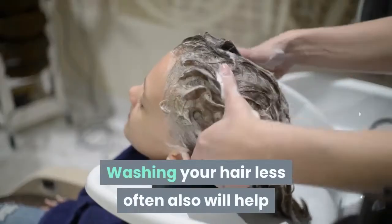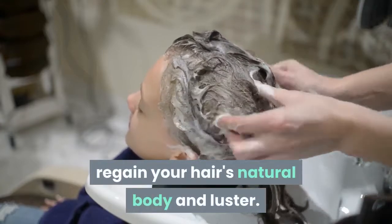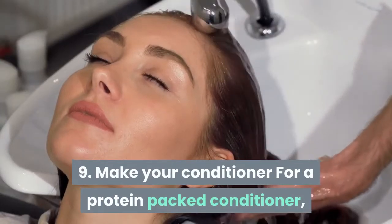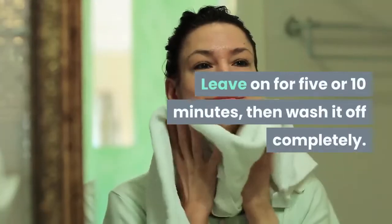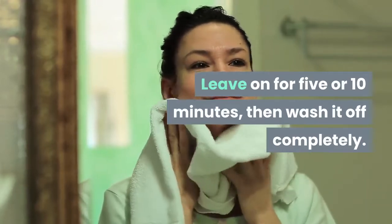Washing your hair less often will also help regain your hair's natural body and luster. Tip 9: Make your own conditioner. For a protein-packed conditioner, mix eggs and yogurt and rub it into your scalp. Leave on for 5 to 10 minutes, then wash it off completely.